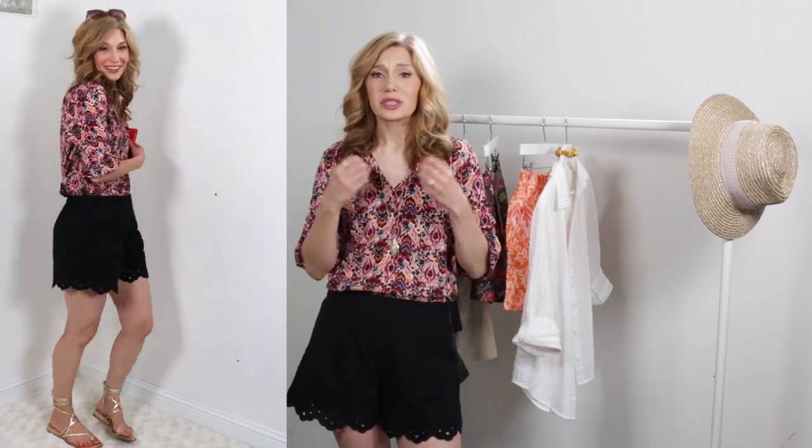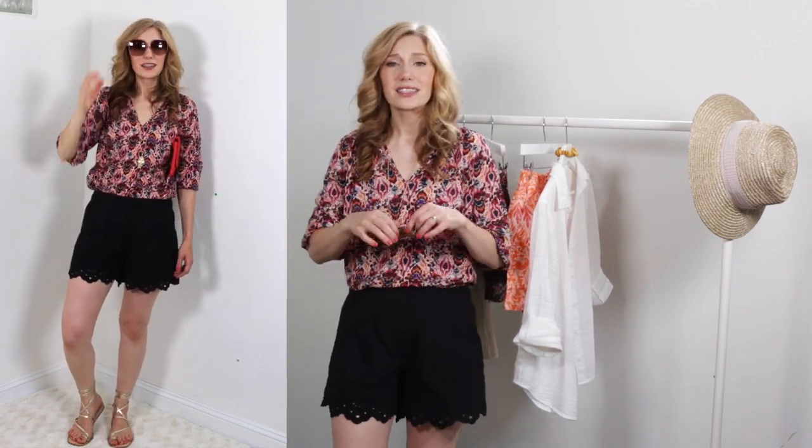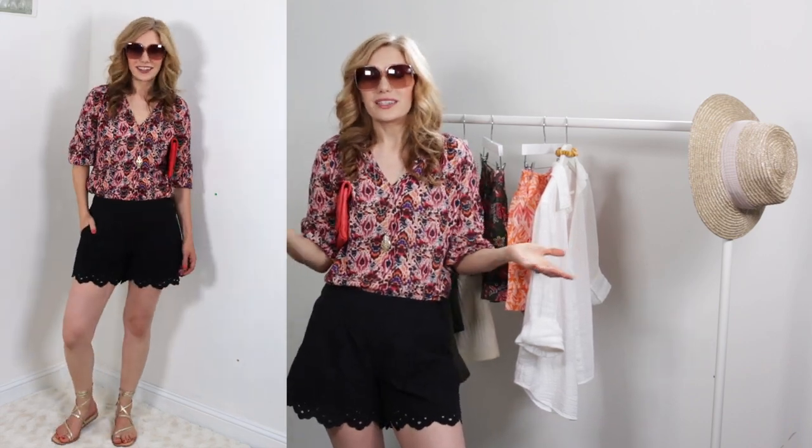Grab your metallic leather sandals and your giant sunglasses and you will be so ready to go. This is also a really great vacation outfit — you feel a little more sophisticated in your black shorts, a little more put together, but it's easy. You're wearing a statement top and shorts, a statement neutral with a little bit of detail, a fun pop of color, metallic, giant sunglasses. You look like a movie star. That is outfit three.